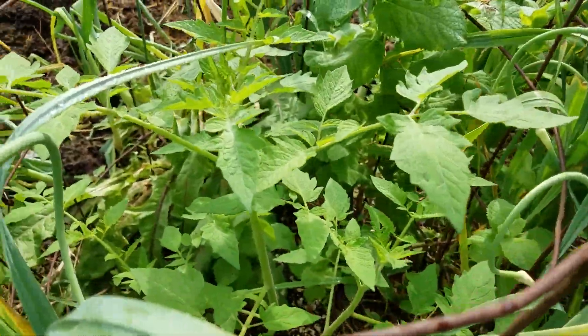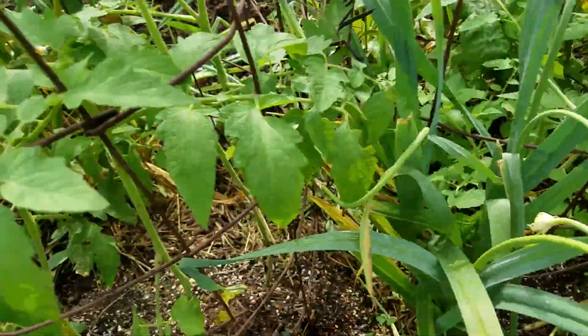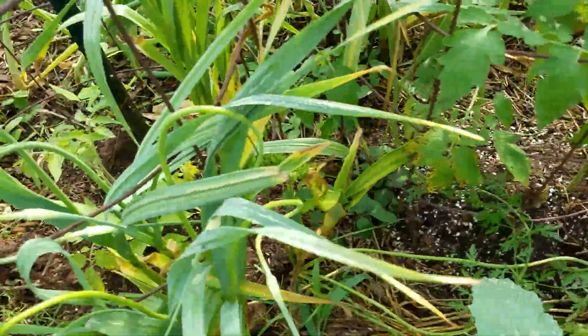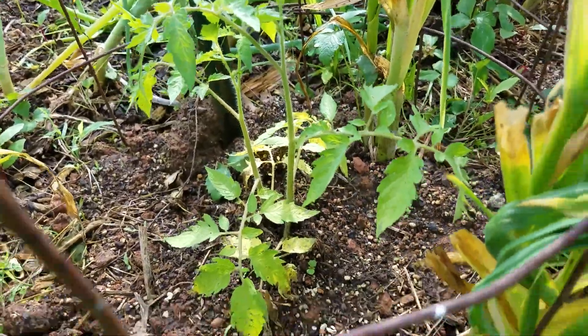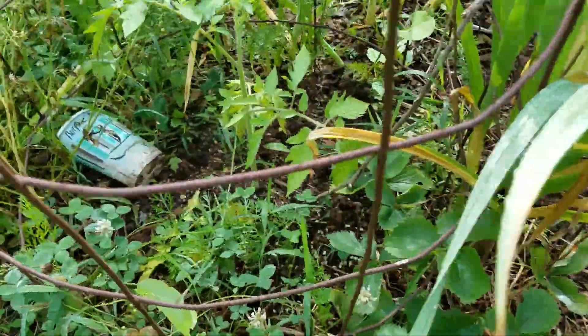Here are some winter-sown tomatoes, and more winter-sown tomatoes. This one was one that I transplanted — that's a Burpee's Big Boy, and another Burpee's Big Boy.